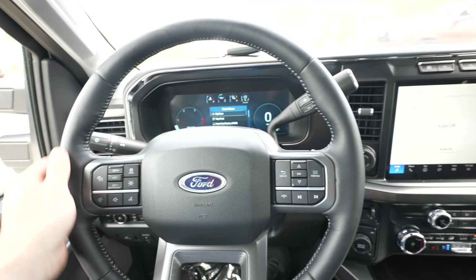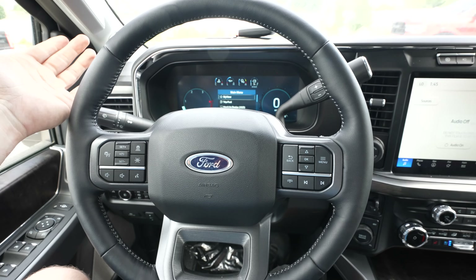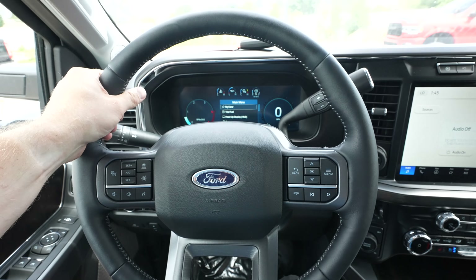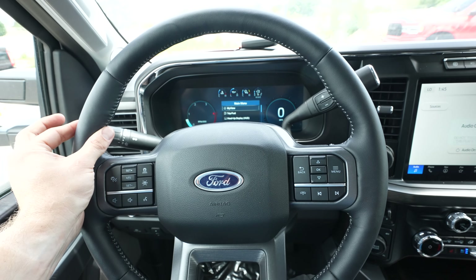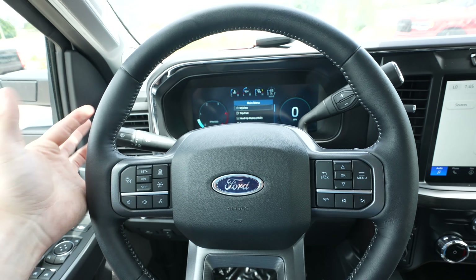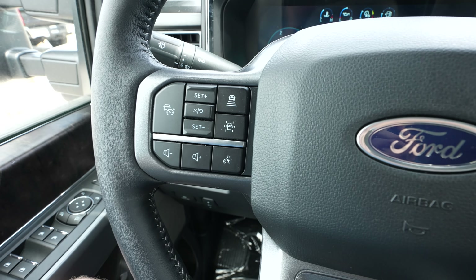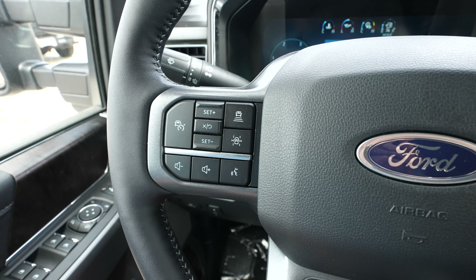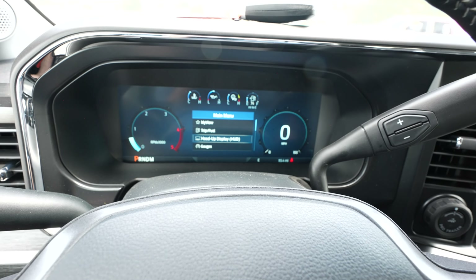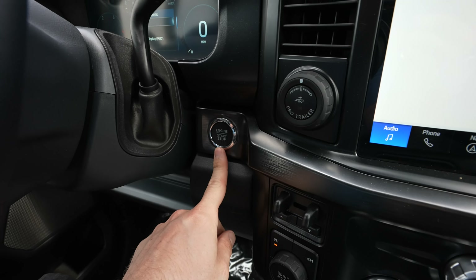Coming back to the steering wheel, we have a nice leather wrapped steering wheel. Not as premium feeling as like a Platinum or a Limited — the King Ranch one is also a little bit more textured, but it's still nice and soft. Mild bolsters at 10 and 2. Left side of the steering wheel has all your cruise control, gap adjustment, and lane keep assist buttons as well as steering wheel mounted audio controls. Over on the right side we have all the controls for the center instrument cluster and more audio controls. Push button start is going to be right here.